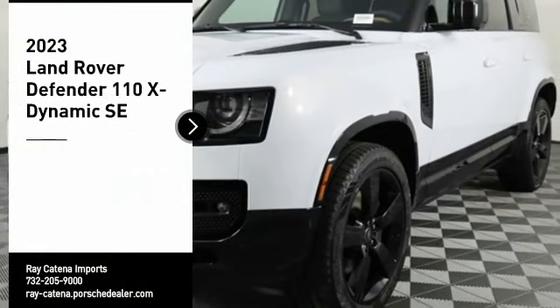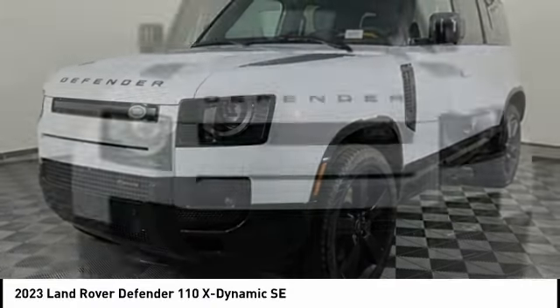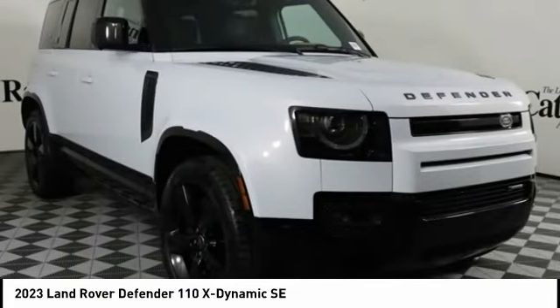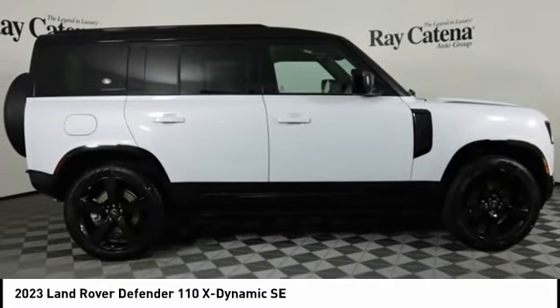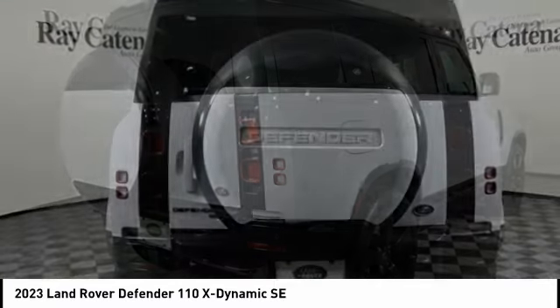Looking for the right vehicle? Check out the 2023 Defender. If you are looking for a serious all-around utility vehicle with reliability and style, then the Land Rover Defender 90 is for you. This is the iconic classic exploration vehicle.